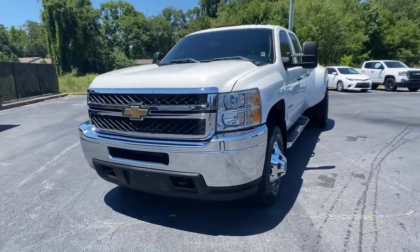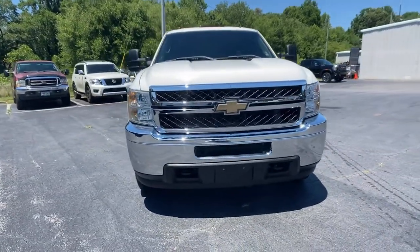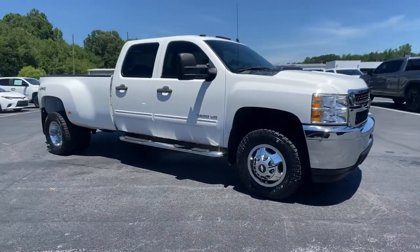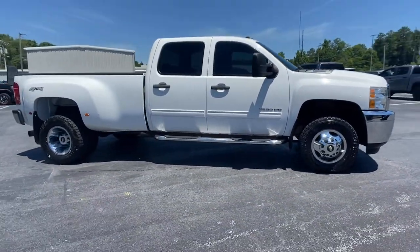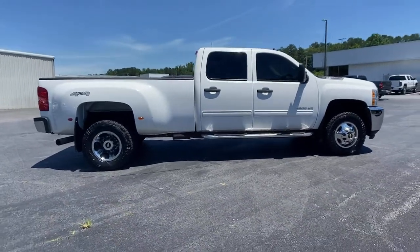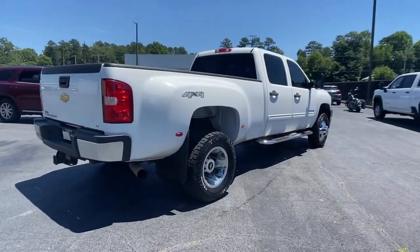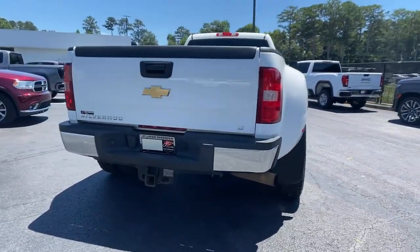Take a moment to check out the 2011 Chevrolet Silverado. With less than 80,000 miles on the odometer, this vehicle stands out from the rest. The all-new Silverado delivers smart technology, advanced safety features, improvements in bed and cargo design, and a refined level of comfort.